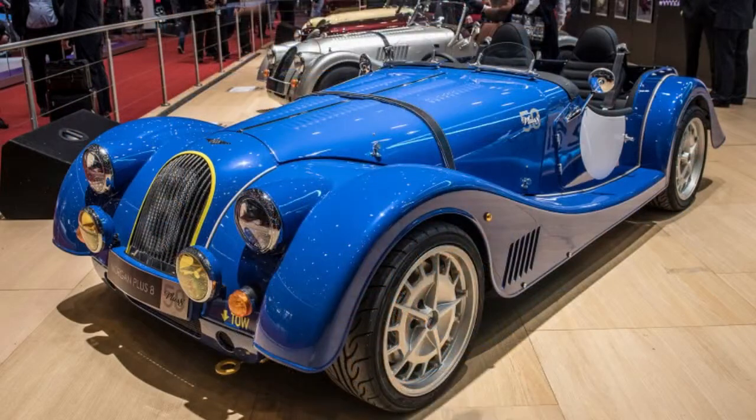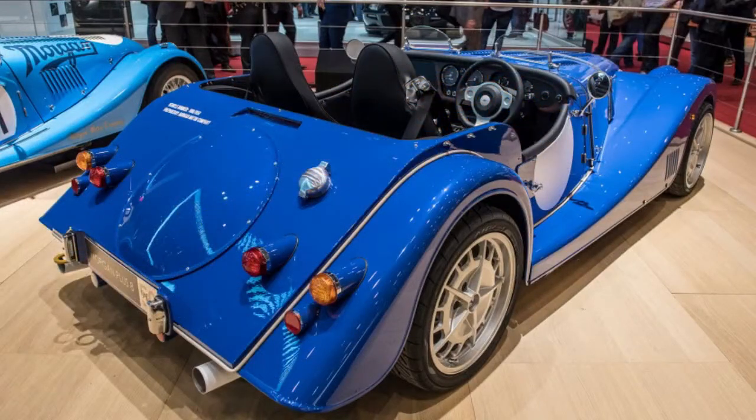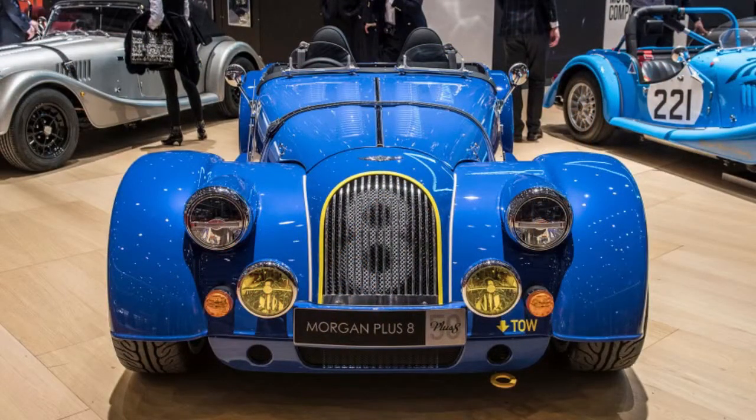Morgan presented an extraordinary last form of its modernized Aero 8 called the Aero GT, yet it wasn't the only uncommon release Morgan on the stand. The organization likewise had a special Plus 8 that commemorates 50 years of the first ever V8-powered Morgan, presented in 1968.